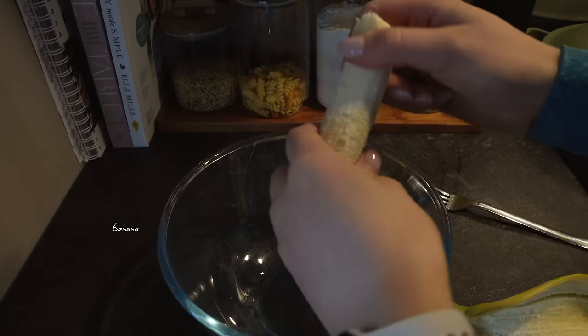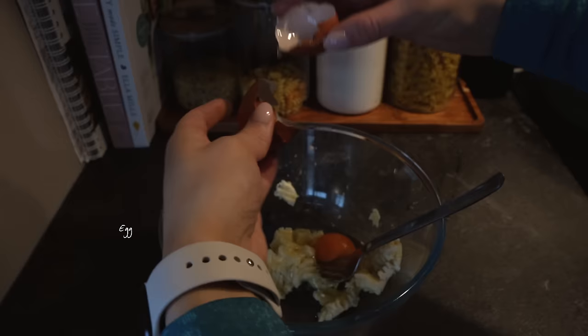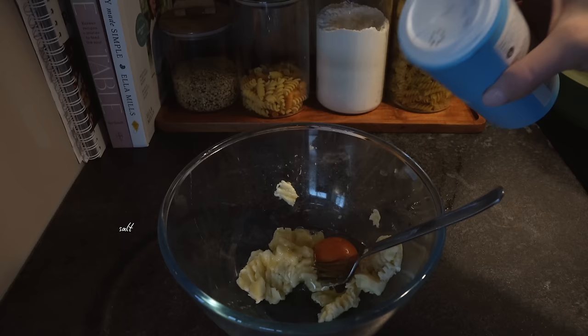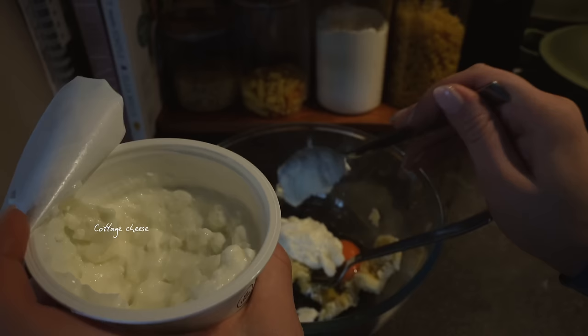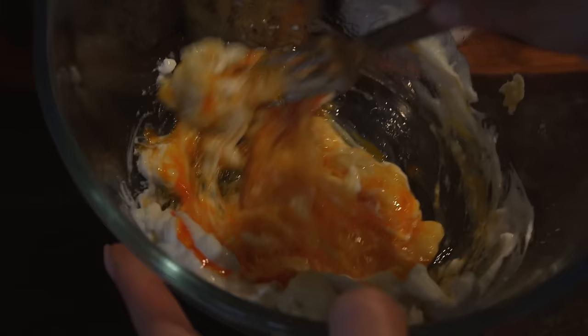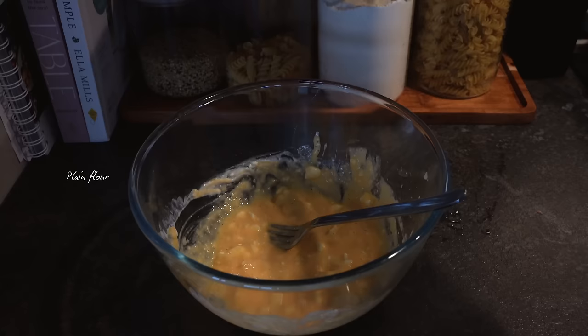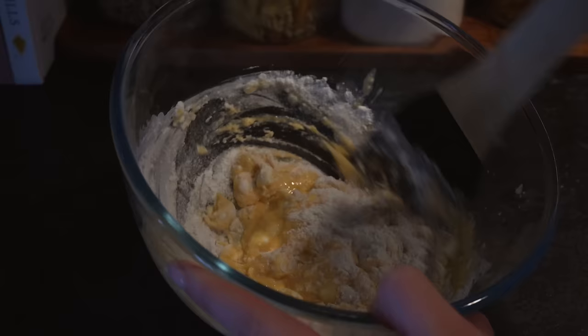I'm going to start by mashing the banana. Next, we're going to add in the egg, just a little pinch of salt, and then the star of the show. It seems like cottage cheese is really having a moment. I remember having it a lot as a kid — I honestly hadn't had it for years, but I really like it. Plus, it's such a good source of protein. Now we're just going to mix the wet ingredients together, then add some plain flour and a little bit of baking powder — half a teaspoon.